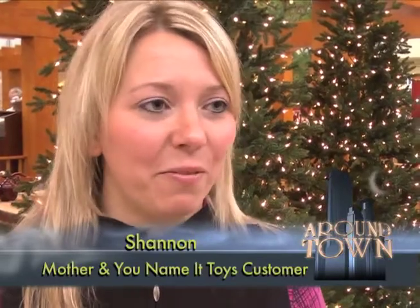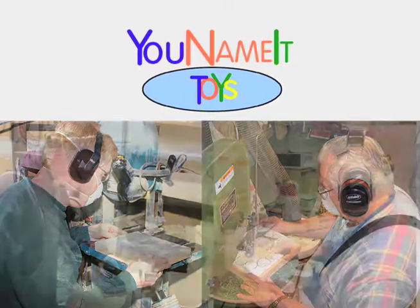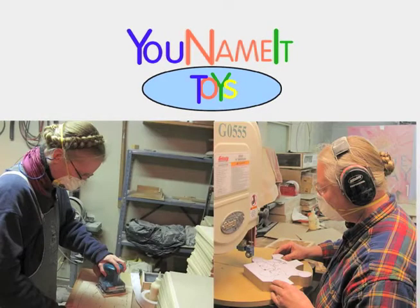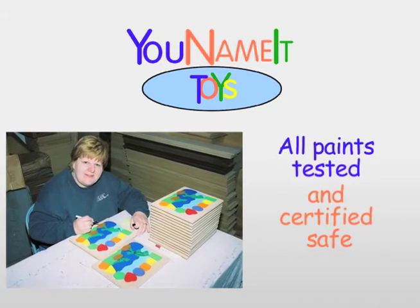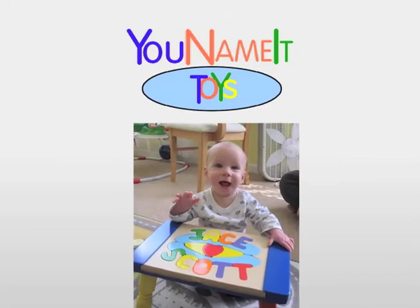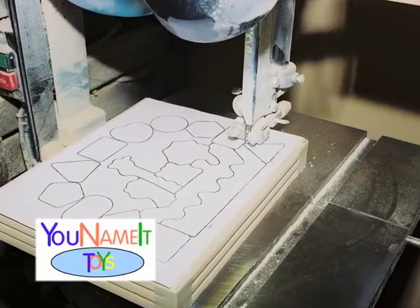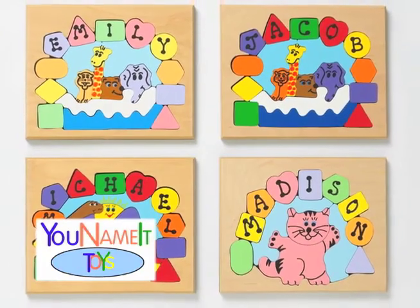They are the best gift, and they last for a very long time. You Name It Toys uses only the best quality material — fine cabinetry woods such as maple and poplar. All of their paints have been tested and are certifiably safe for children to play with, which is so important in today's world. You Name It Toys proudly presents wood handcrafted heirloom toys made in the USA.